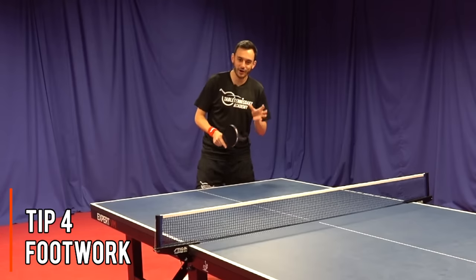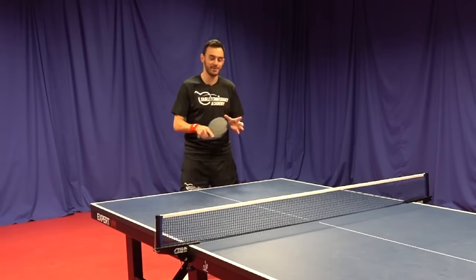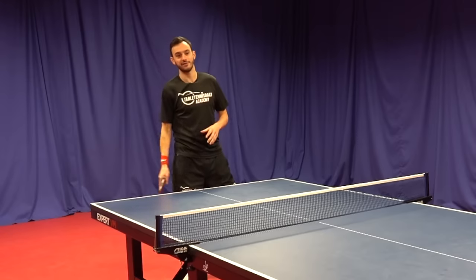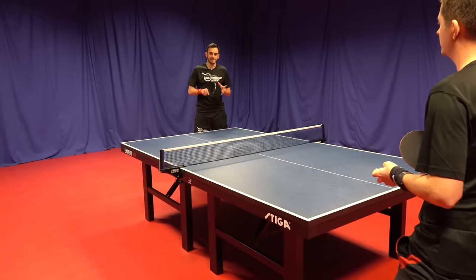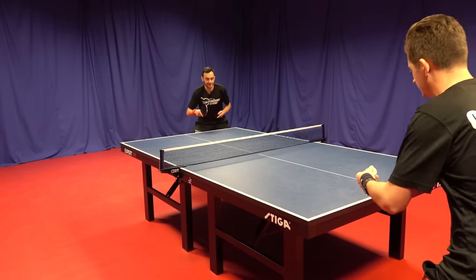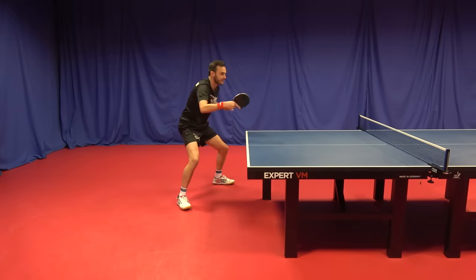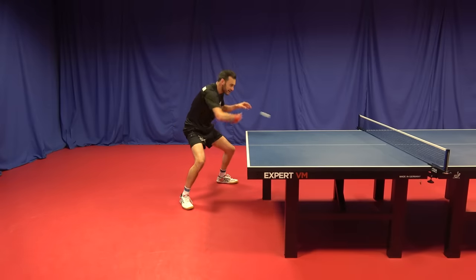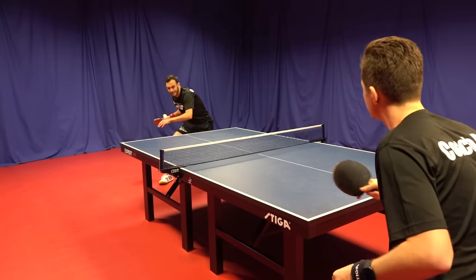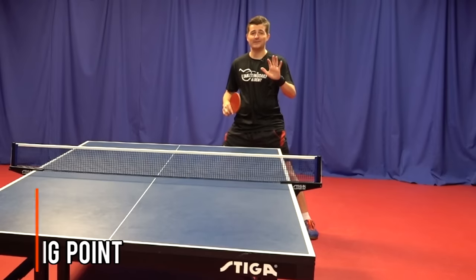Tip number four is footwork. Many players think they miss due to poor technique, but often it's because they're not getting into position with their feet — they're reaching outside the body or too far from the ball. Here's a simple footwork drill: two backhands, two forehands. I'm nice and low, on the balls of my feet, light — no loud stomping. Weight is forward, allowing me to get close to each shot and not get caught out of position.